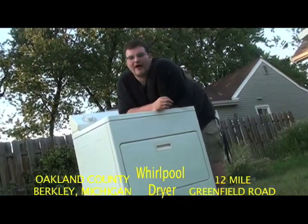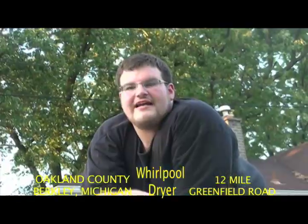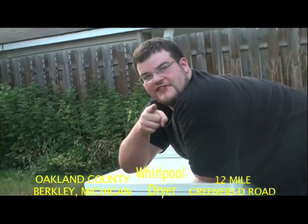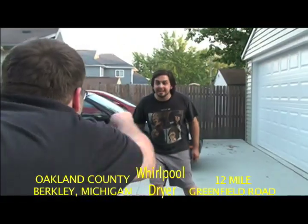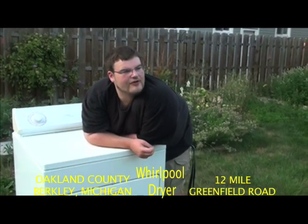Why are we trying to sell this? Well, it simply won't fit inside of Jonathan's new house, but I guarantee it'll fit in yours. And even yours. Even mine? No, John. That's why we're trying to sell it, because it doesn't fit inside of your house.